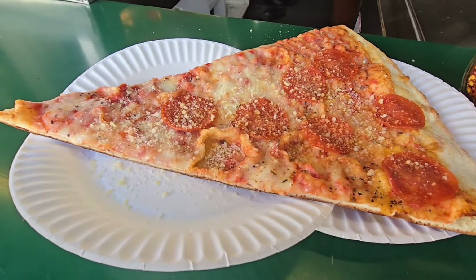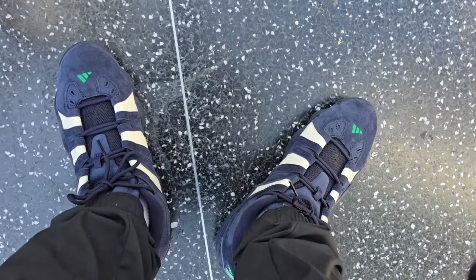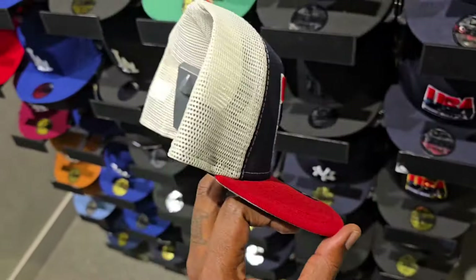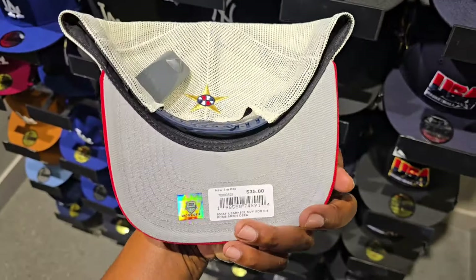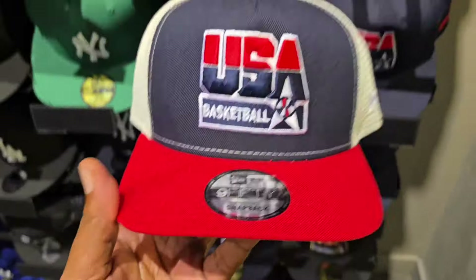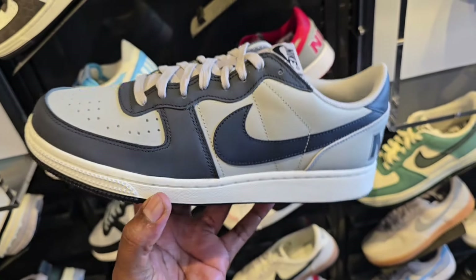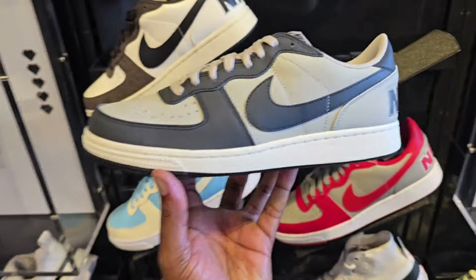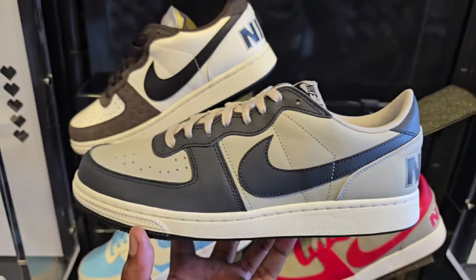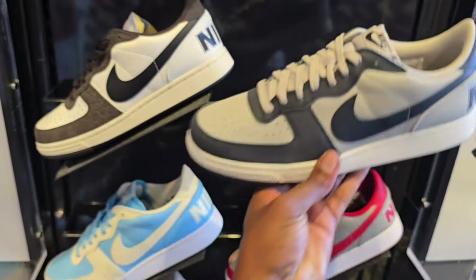Let me know if this is a colorway that you can see yourself adding to your sneaker collection. So this is something I had to stop by and get at this place — been here for a long time on Hollywood Boulevard and I was just a little hungry. Let me go ahead and grab me a slice. You see how big it is? It takes up two plates. Put enough Parmesan cheese on there — $10 for one slice, but it's kind of worth it though.